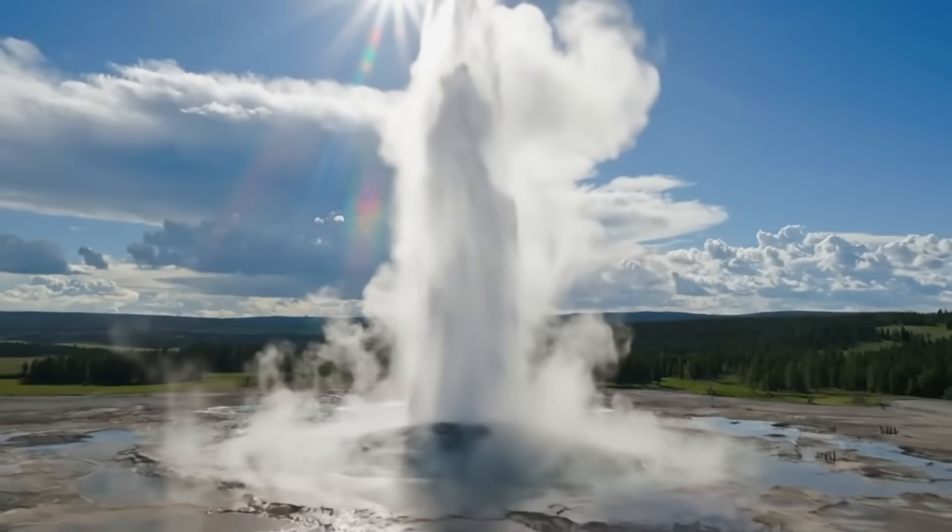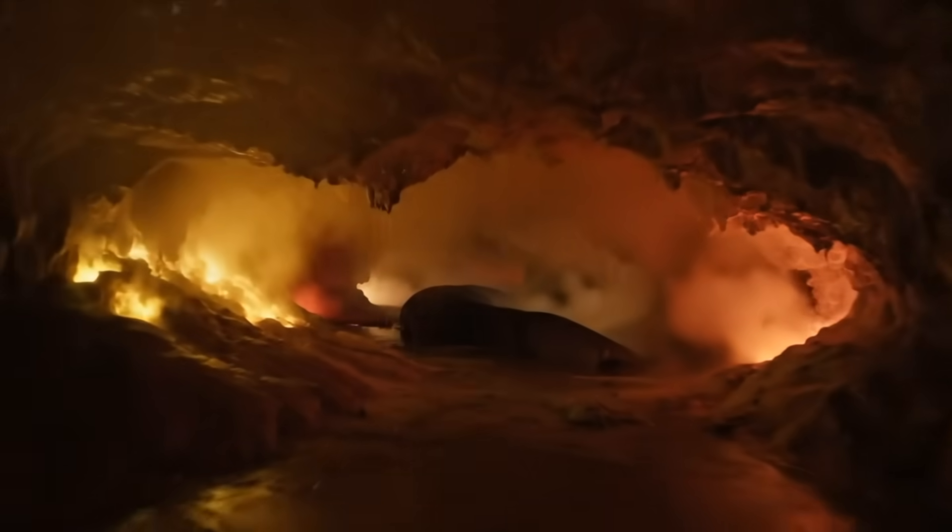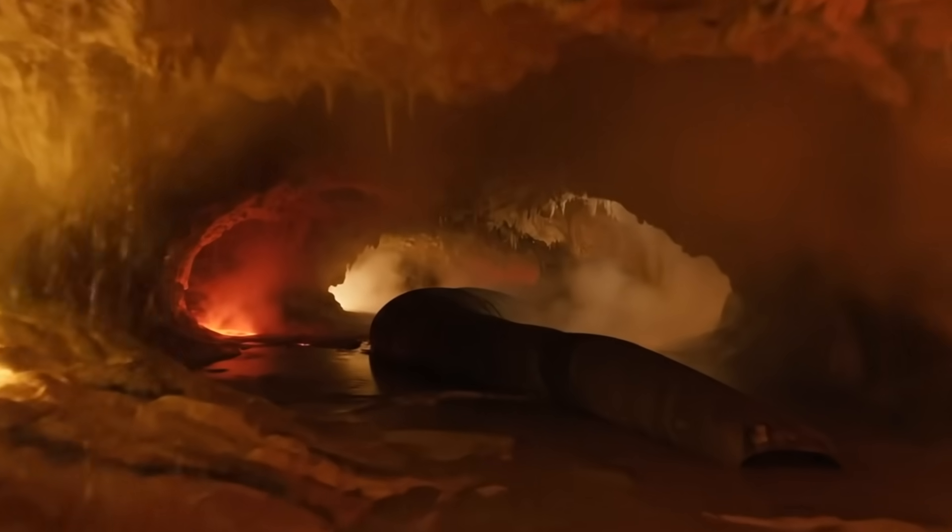If the ground beneath Yellowstone were to shift just in the wrong way, thousands of people could be trapped in an instant. And before you think this is just wild speculation, let me be clear about what I'm about to tell you. It's a mix of confirmed science and unverified theories. I'll let you know which is which so you can decide for yourself.